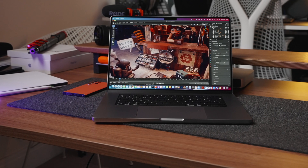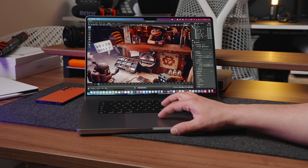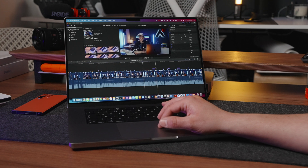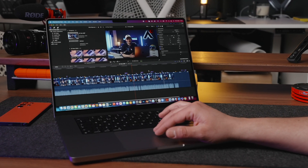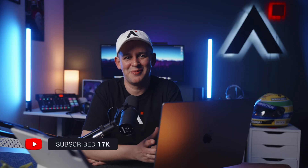This machine is so capable that it's got me wanting to learn new skills — maybe I'll try something like Blender or producing music with Logic Pro, just to see how I can really push this beast. By the way, if you're enjoying this video, please give it a thumbs up, and if you like my stuff it would be awesome if you subscribe to my channel. I'm here at least once a week.